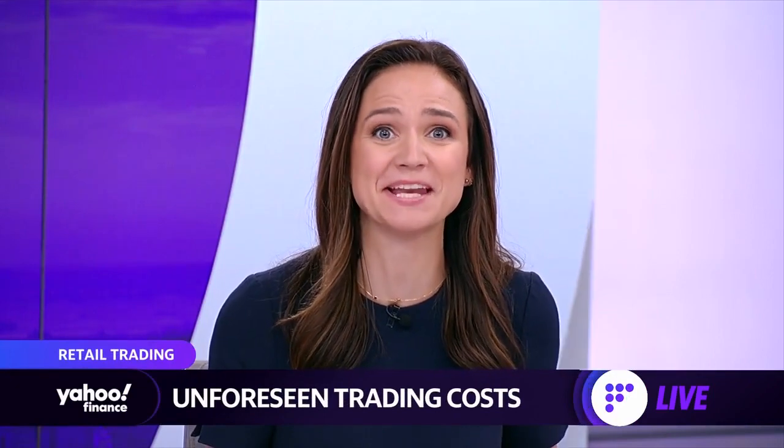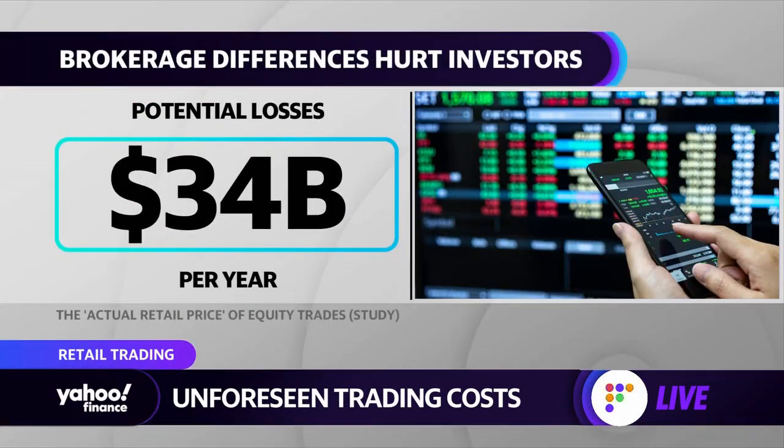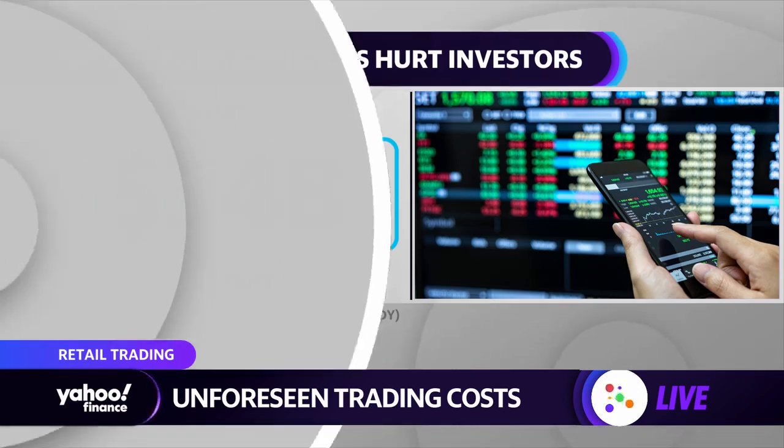No-fee trading has transformed the retail trading landscape, making it easier for everyday traders to get in. But a new paper shows that there are hidden costs with free brokerage accounts, and it adds up to $34 billion a year. Joining us now, we want to bring one of the authors of that study, Christopher Schwartz.